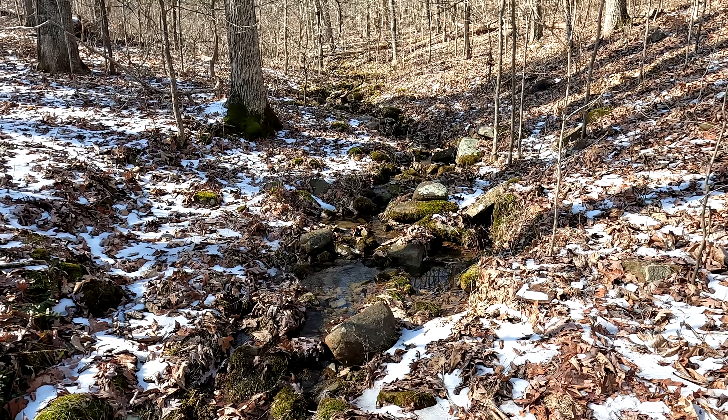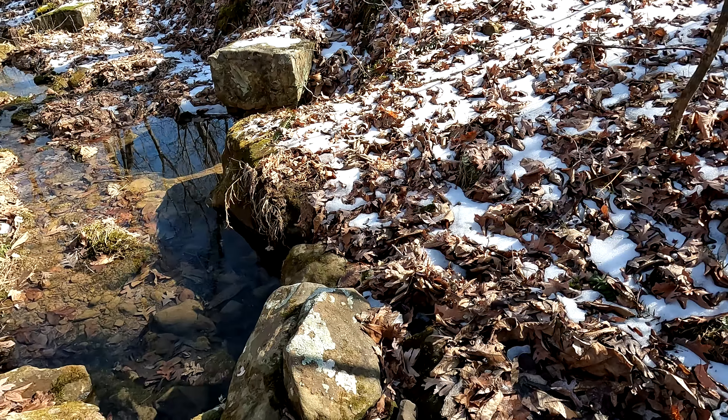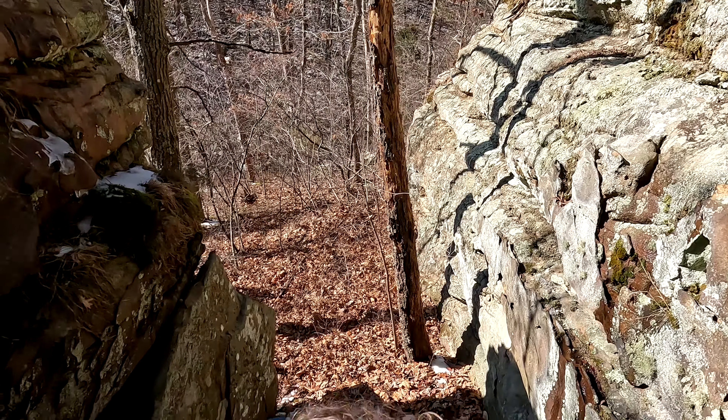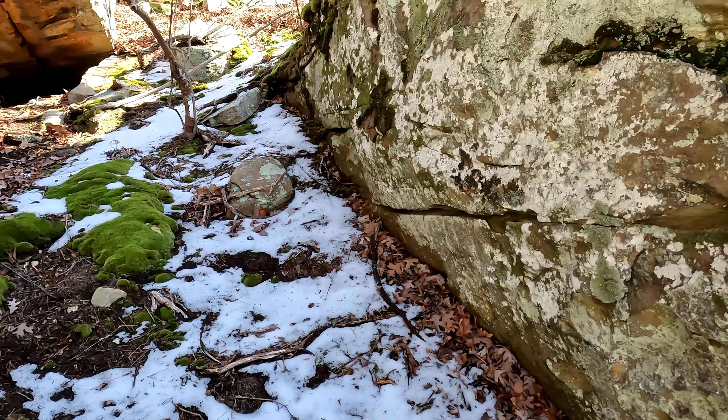Alright folks, really pretty creek area. Wearing my waterproof boots this time. Found this cool slot to get up, and that's what we're taking now.